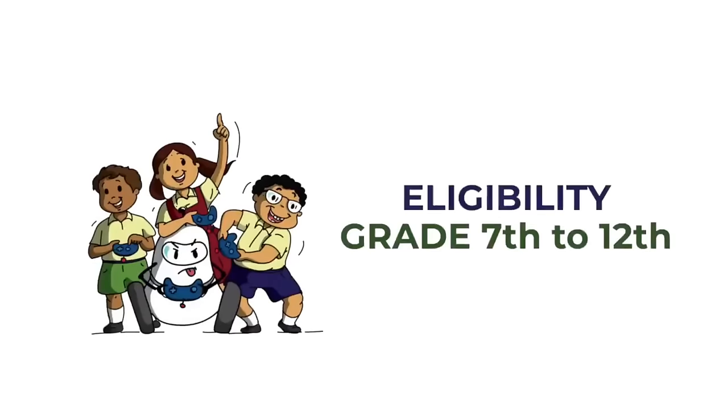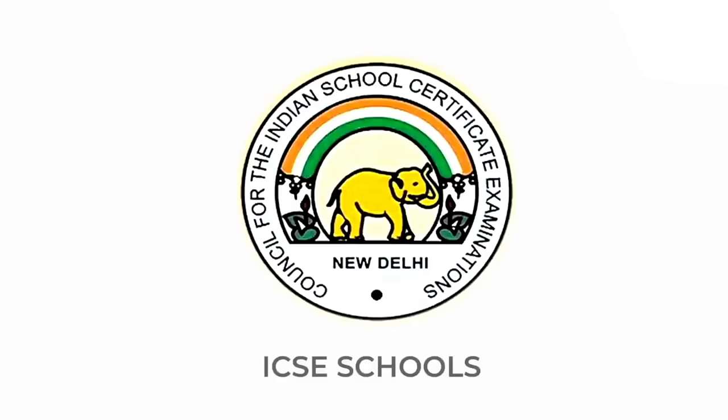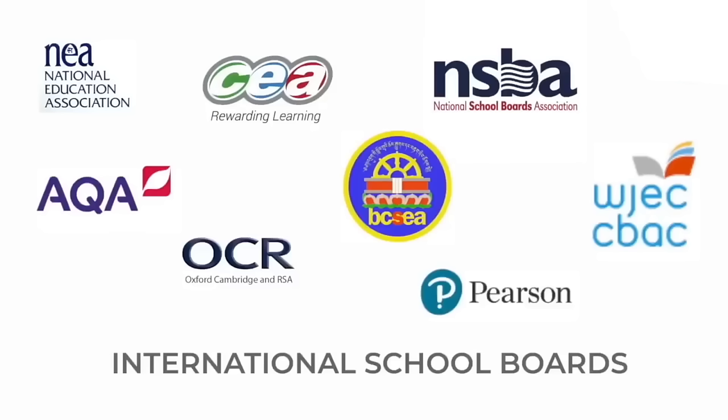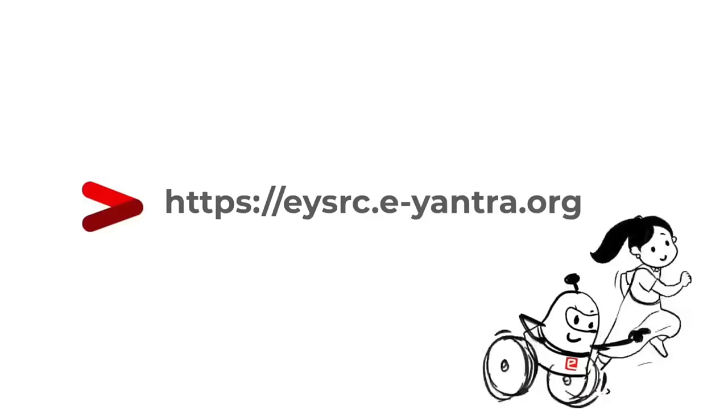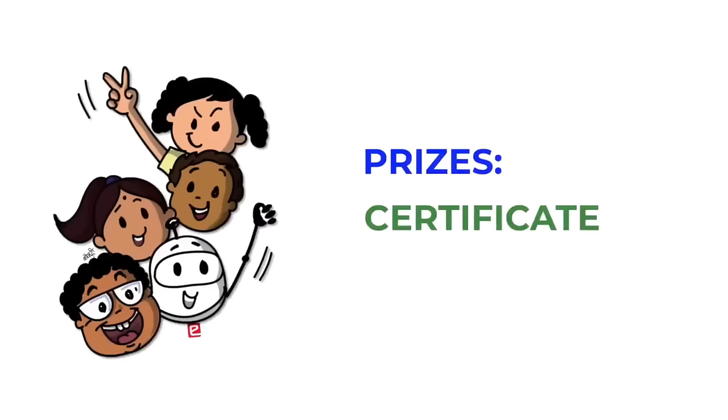So who can participate? Grades 7th to 12th of schools in India and abroad, and registration is open. Check the schedule at eysrc.e-yantra.org. The prizes are certificates and goodies.